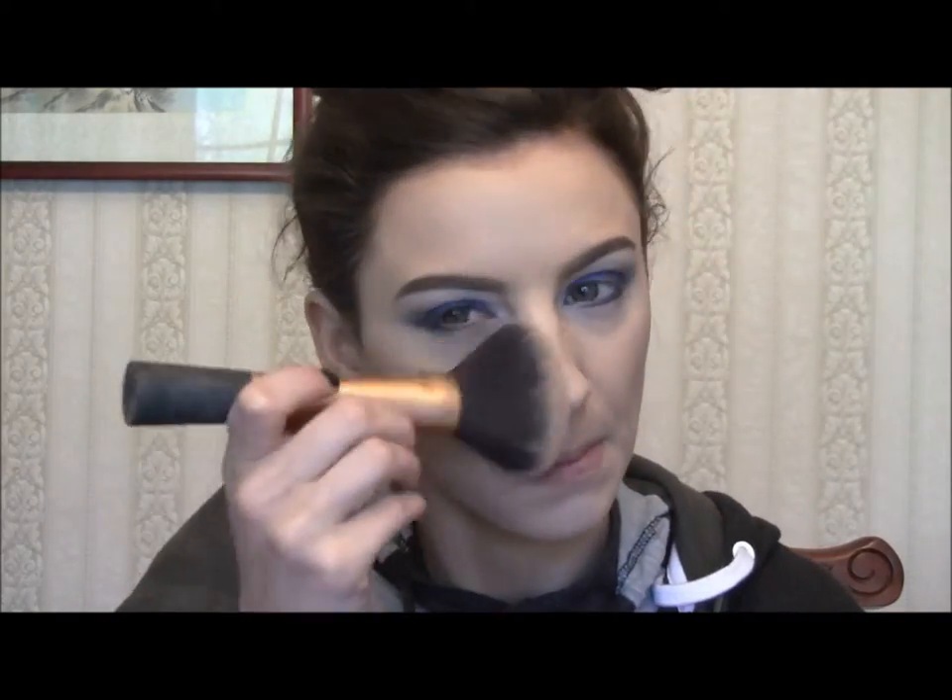I'm going to set my face using my Stay Matte by Rimmel in 011 Creamy Natural. Then I'm going to set my under eyes with my ELF Under Eye High Definition Setting Powder.